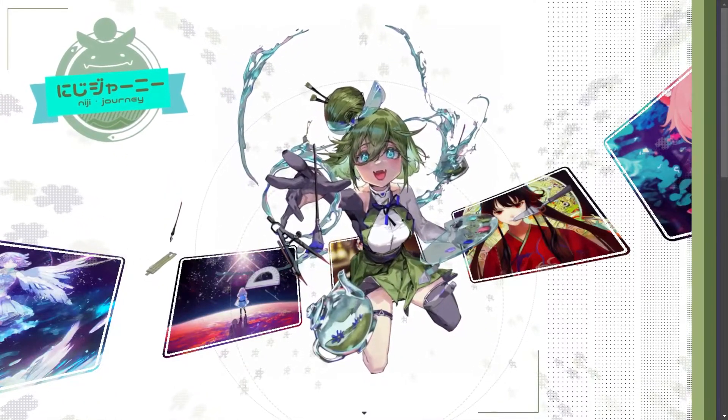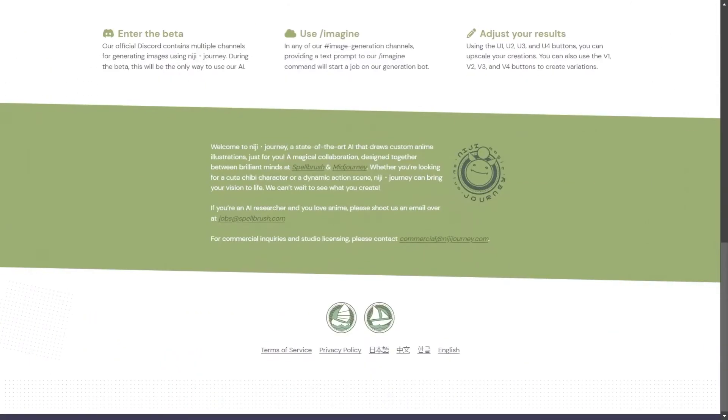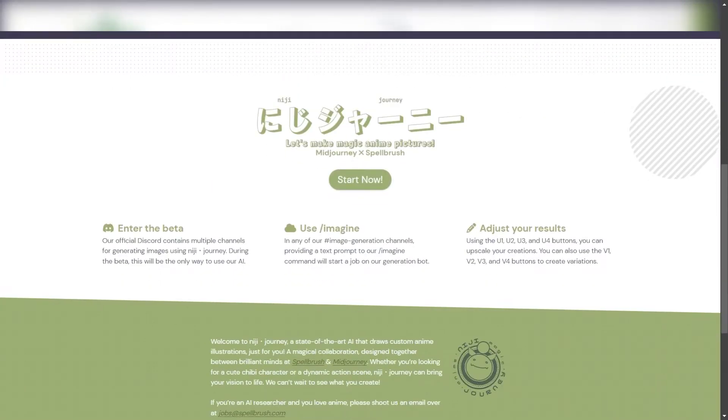Today we are going to explore a model that can generate very high quality anime images. Its name is Niji Journey. It is the result of a collaboration between a well-known AI model called Mid Journey and Spellbrush. It's trained mostly on anime images and is currently in beta testing.